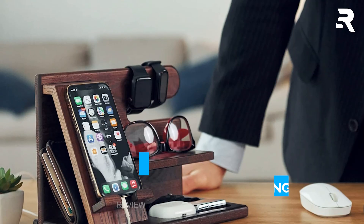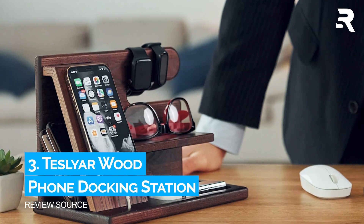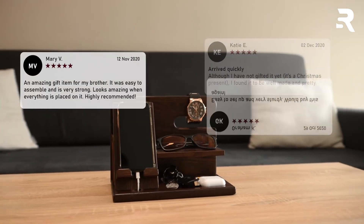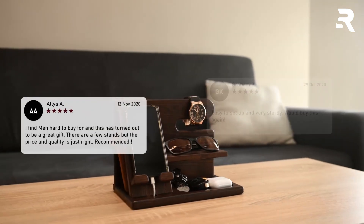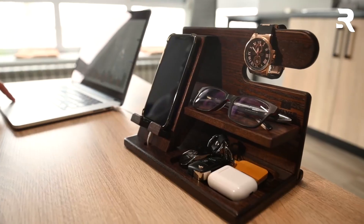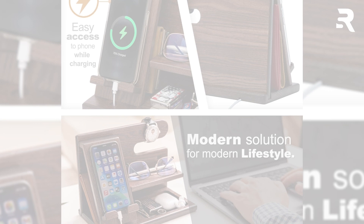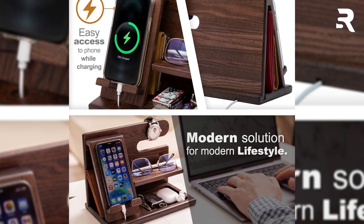Number 3: Teslia Wood Phone Docking Station. Crafted from 100% natural, eco-friendly solid ash wood, this stand is as durable as it is beautiful. Each piece has a unique wood grain, adding a touch of elegance to any room. The non-toxic protective finish ensures it's safe and long-lasting.